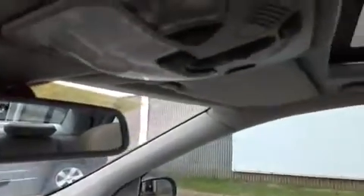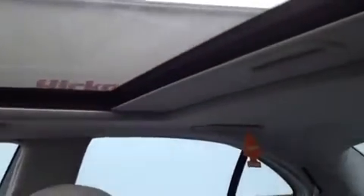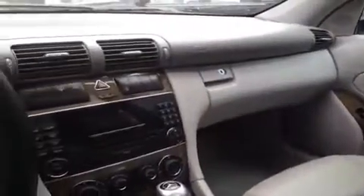Moving farther up, we've actually got a power tilt, power sliding sunroof, which is really great for these warm Tennessee summers. It's a very comfortable vehicle with really comfortable leather seats.